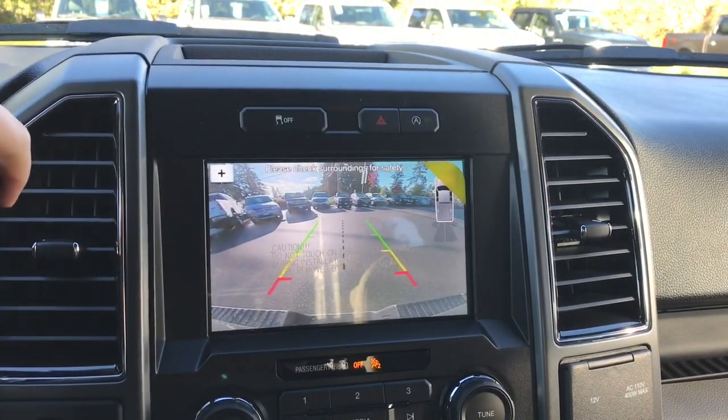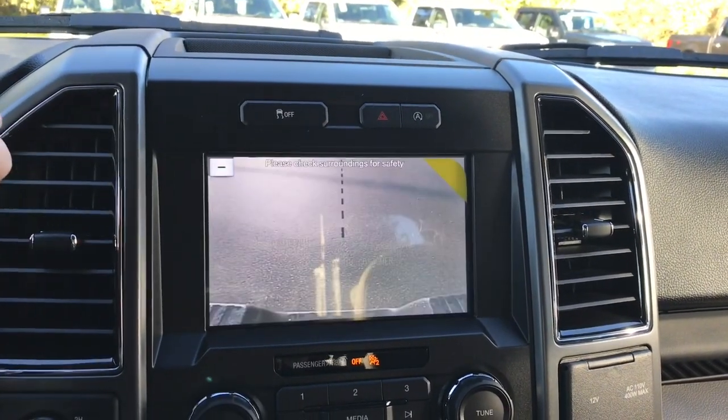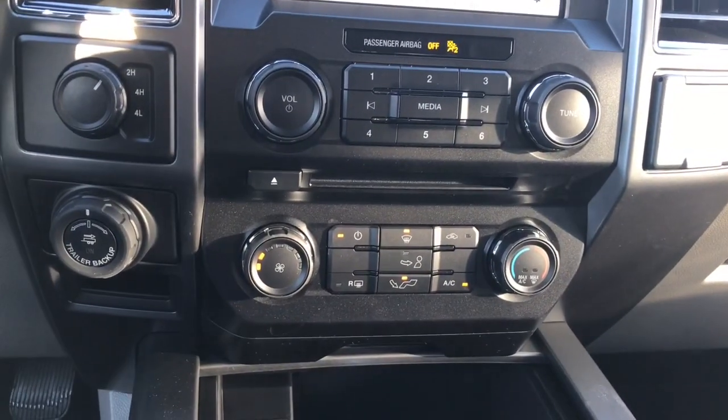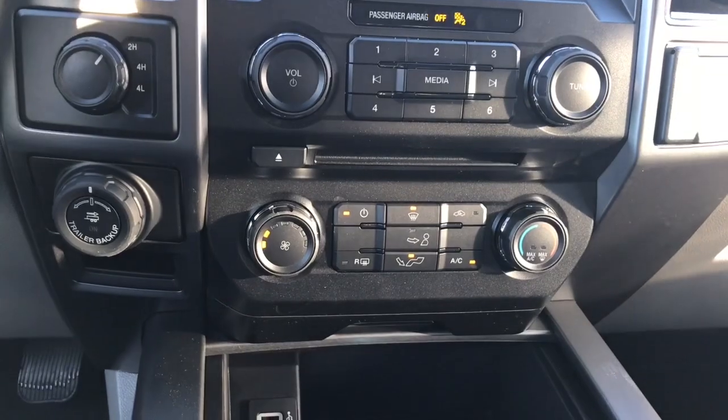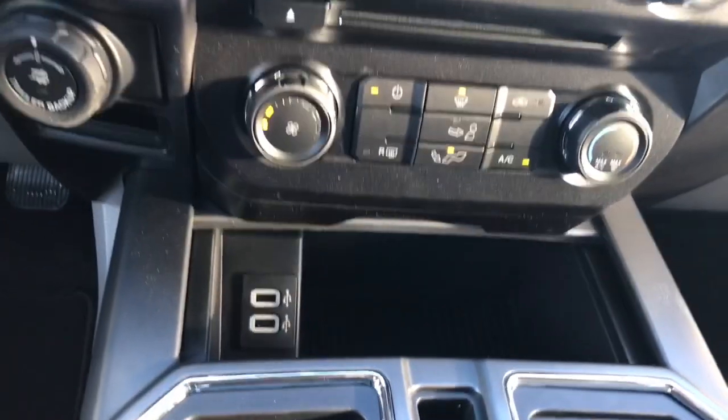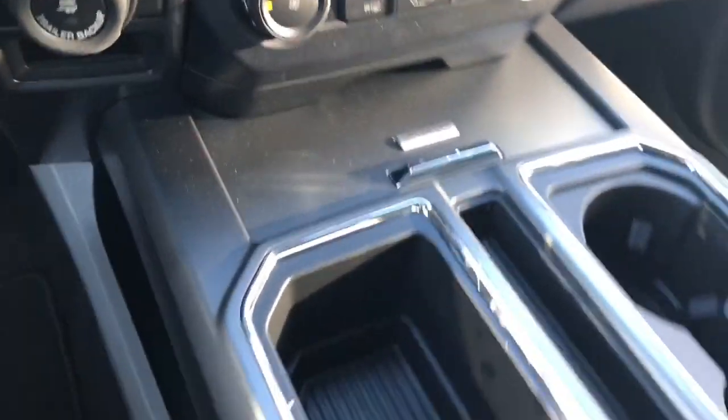Putting the car into reverse, you've got a backup camera and you can even zoom in. Down below you have media controls as well as climate controls including front and rear defrost, AC, max AC and max heat. There's a cubby hole with two USB ports — just cover it closed.